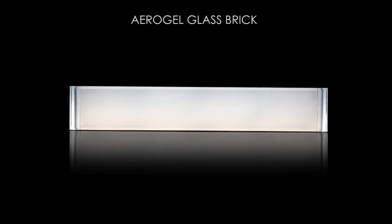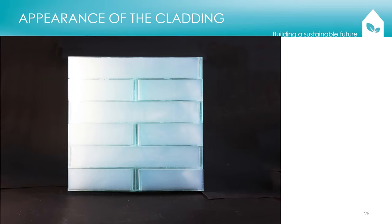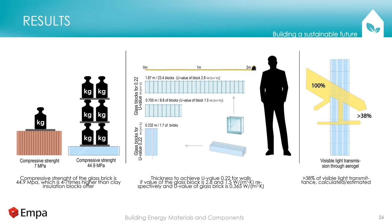We prepared several blocks in the workshop for measurement of thermal conductivity and compressive strength. The compressive strength is about 45 megapascals, which makes it seven times higher than standard. From an insulation point of view, to achieve 0.22 watts per meter squared Kelvin, it would be necessary to use almost two meters of classical glass block — or a very good one at 70 centimeters. With our brick, it would theoretically be possible to achieve this very good insulation value at only 23 centimeters thickness.